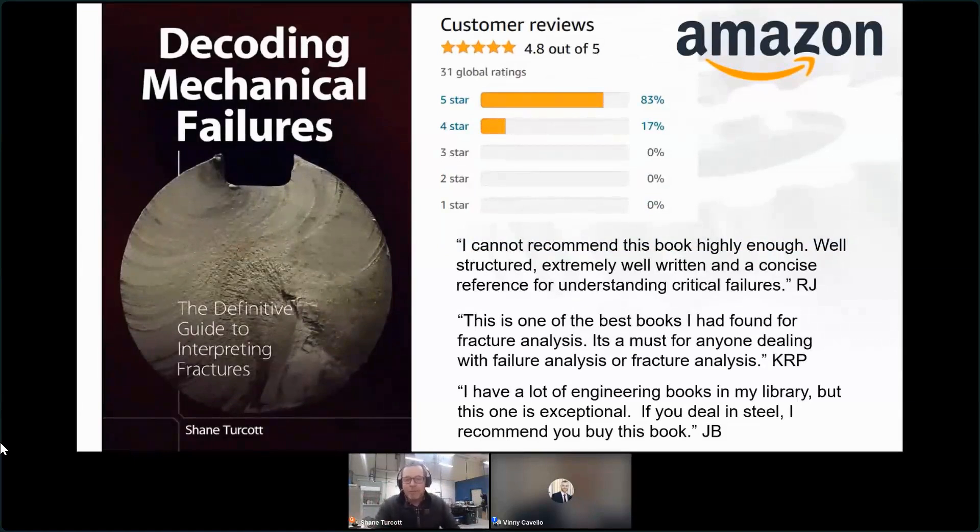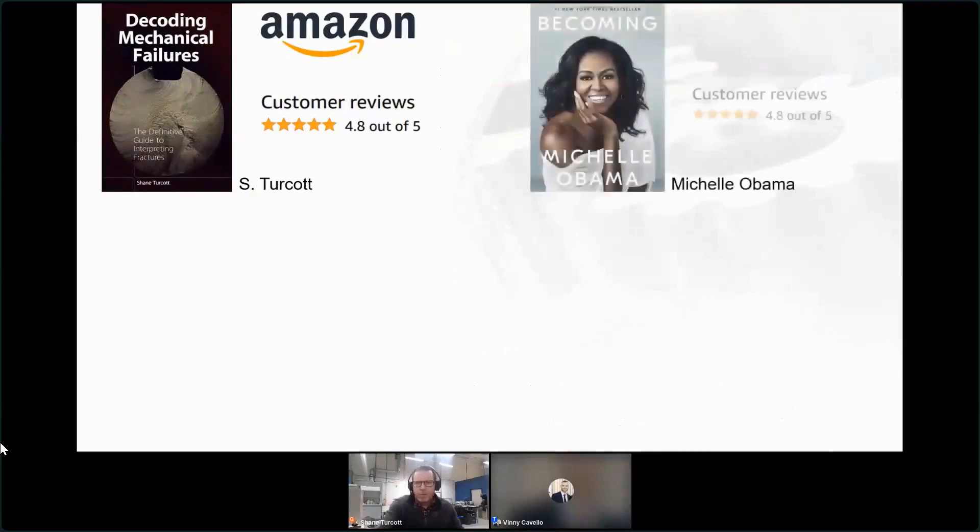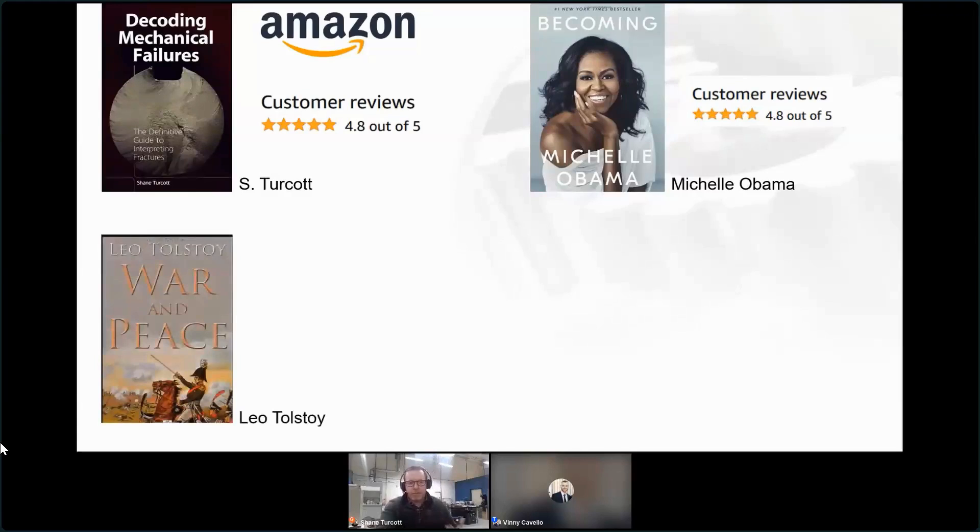We've got some reviews from people I've never met before, and I think it's a fair review at 4.8. You might wonder what other books are also 4.8 - well, we're amongst good company. If you were interested in reading Michelle Obama's book Becoming, she also has a 4.8 - a former First Lady, so we're kind of on the same level. And what about some of the best books ever written in human history? War and Peace only has a 4.5 on Amazon. Romeo and Juliet is only 4.6. So I think you should strongly consider reading Decoding Mechanical Failures.